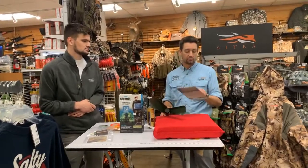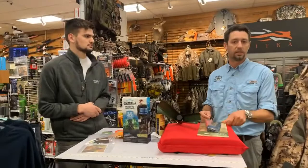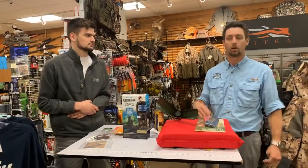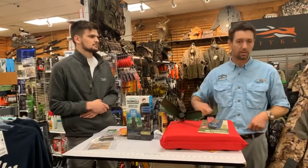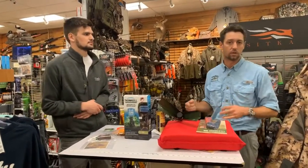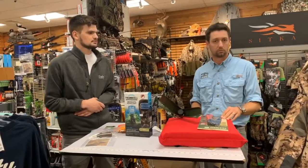Another thing I like to have is a saw or a machete — anything like that. I'm making my blinds when I get out there, so I'll also bring burlap with me and some stakes. Put your stakes out, put the burlap up, and then cut down some of the natural marsh grass and just make it look a little bit more realistic.